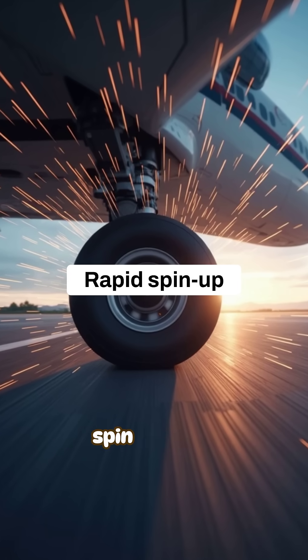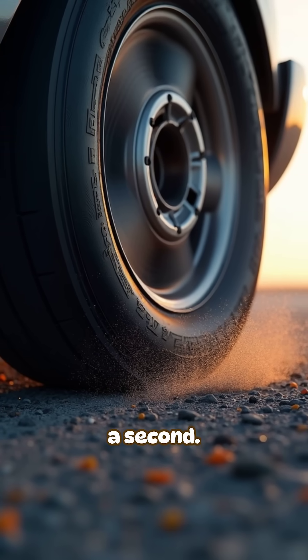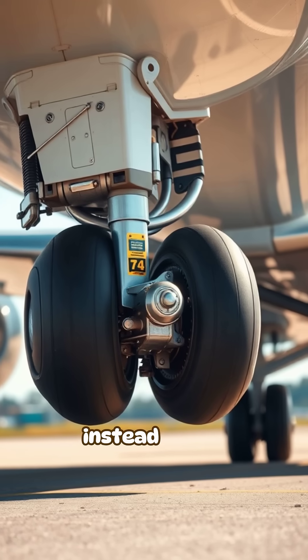Airplane tires also spin up from zero to over a hundred miles per hour in less than a second. They survive this shock because the wheel bearings and structure absorb the force instead of the rubber.